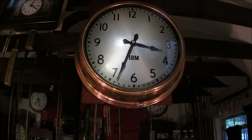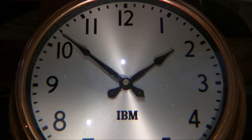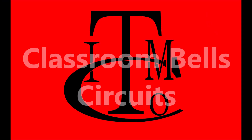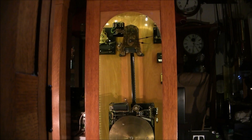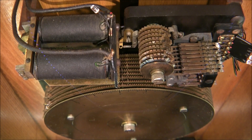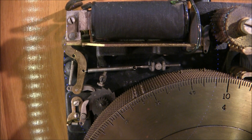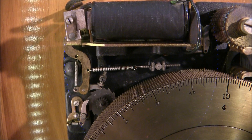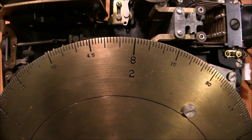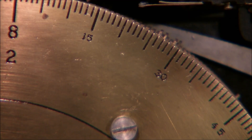Once a minute a pulse from the master clock energizes the slave clock, advancing the minute hand. The minute contacts in the movement also energize the coils in the program machine so that it advances one minute. When the coils are energized they pull the assembly over and the pawl winds the program machine one minute's worth. The disk spins every six hours, so every point on the disk represents two times, such as eight o'clock or two o'clock.